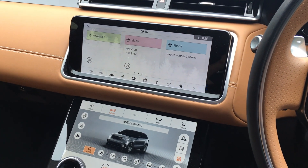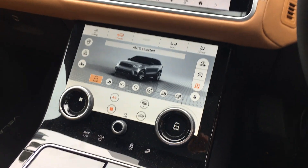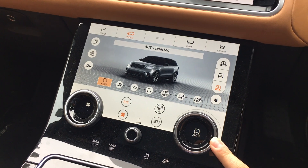Flick that on. You've got two screens there — one at the top for audio and navigation, and then one down here for the rest of the car's functions. This is really cool because when you change screens it changes what this dial function does.